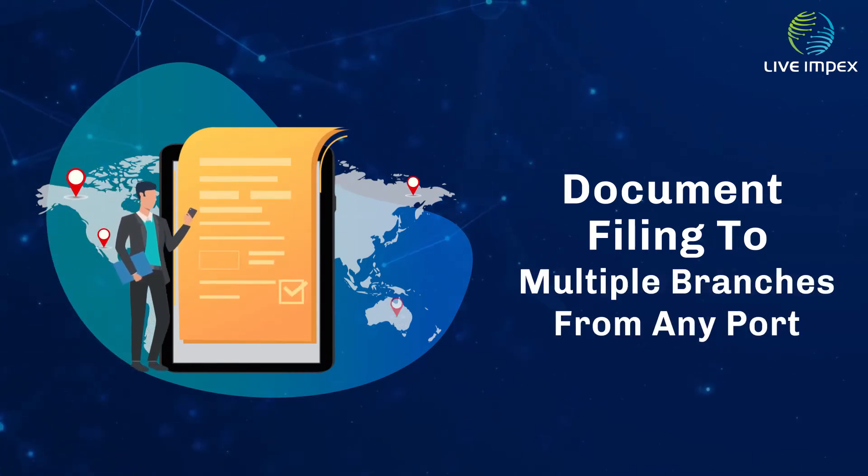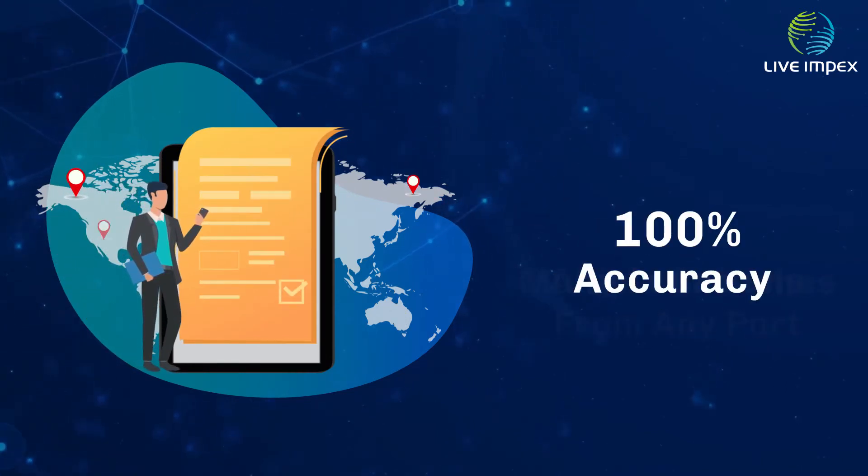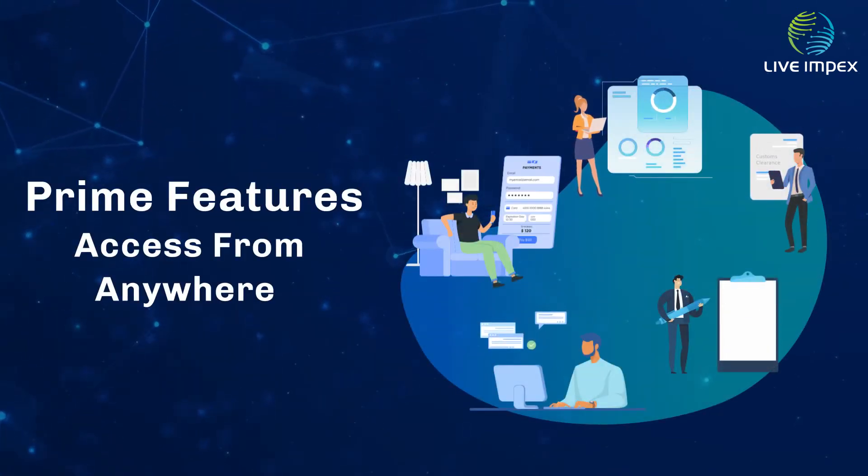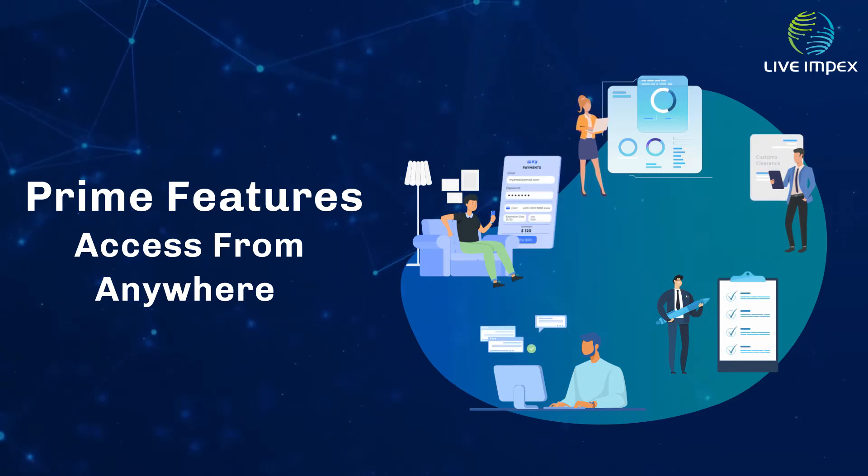Filing across multiple branches from any port with 100% accuracy. Our system provides unique features like access from anywhere — home, office, or any remote location.